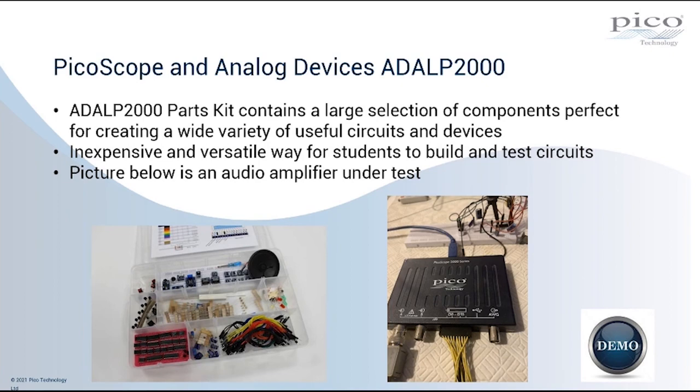At this point I'm going to move to a video that my colleague Karl Bradbury has put together. Karl has done a brief demonstration video looking at the hardware and software with the 2204A, looking at testing a bandpass filter. I'm going to play you a short video demonstrating that now.